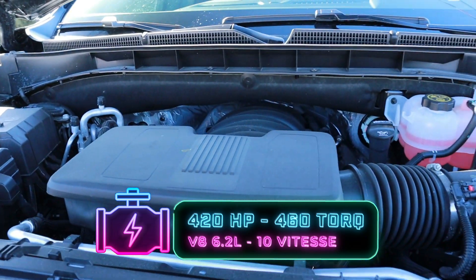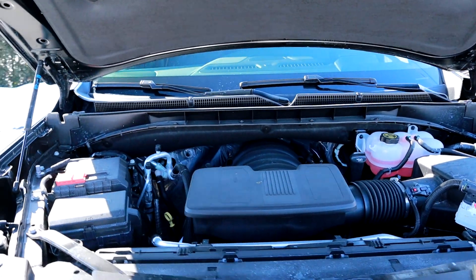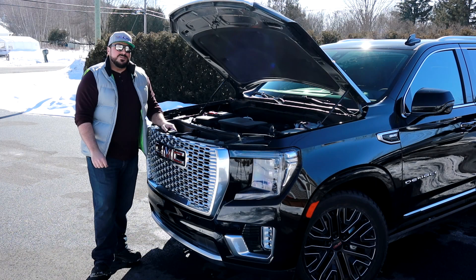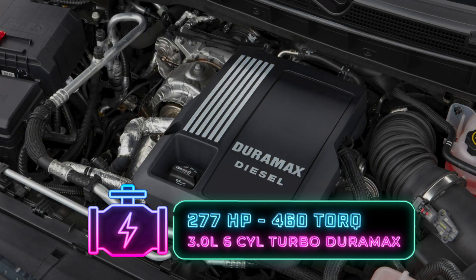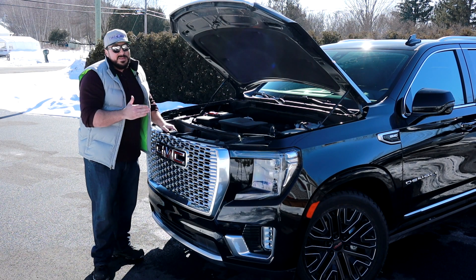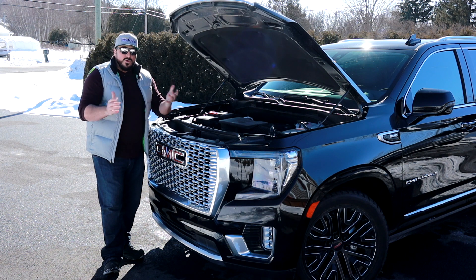C'est une transmission 10 vitesses. C'est un moteur que j'aime beaucoup — j'aime les performances, j'aime comment la transmission va. Pour le gabarit du véhicule, je trouve que c'est vraiment l'idéal d'avoir le 6.2. Vous avez aussi un moteur optionnel, le nouveau diesel Duramax 3 litres, 6 en ligne turbo, qui va vous offrir 277 chevaux et 460 livres-pieds de couple. Si vous voulez avoir une option côté économique, économiser de l'essence, le diesel est très intéressant.